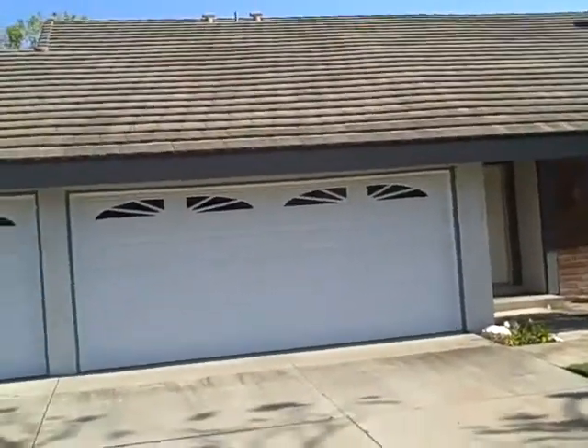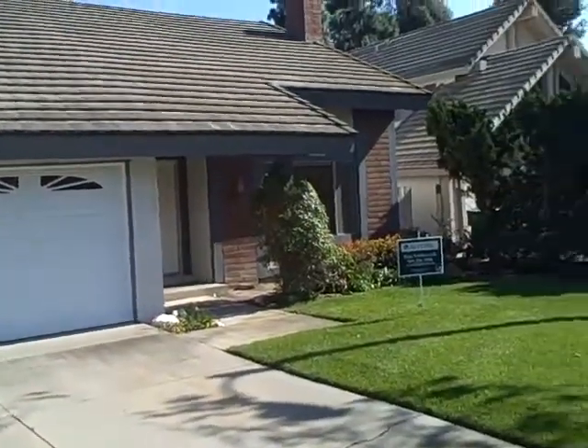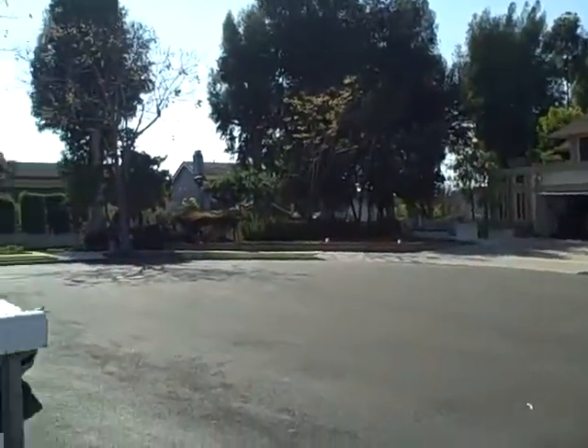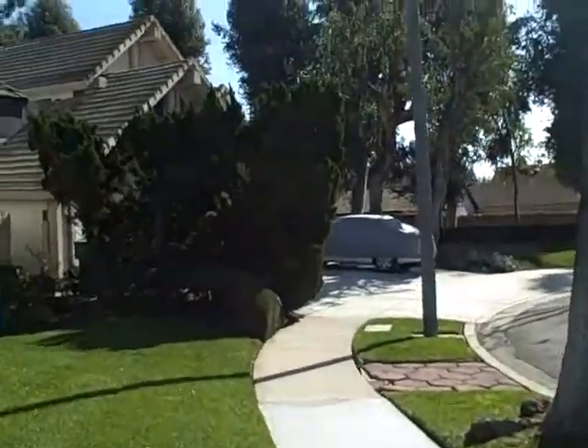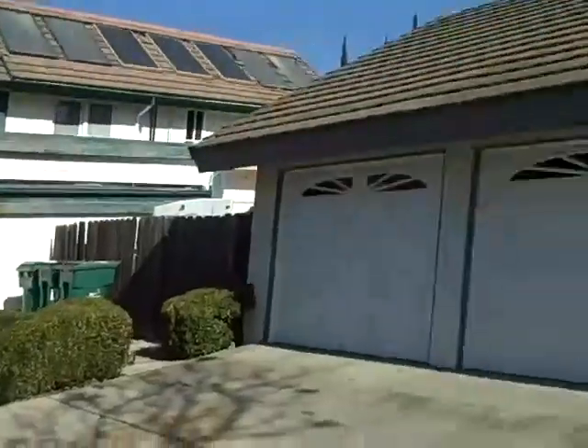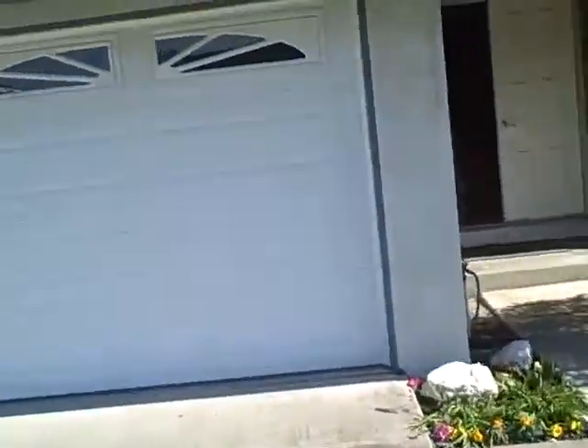This is Vichy Circle in Irvine, and this neighborhood is in The Ranch, which is one of my more favorite neighborhoods. It's a cul-de-sac location with a three-car garage.